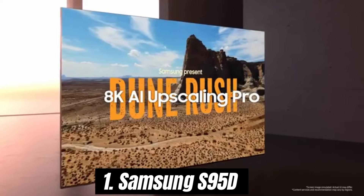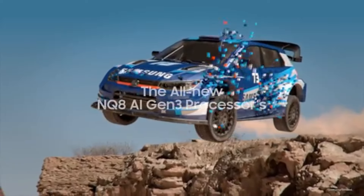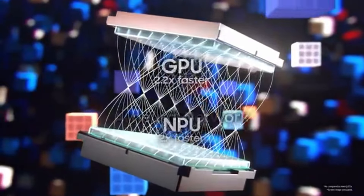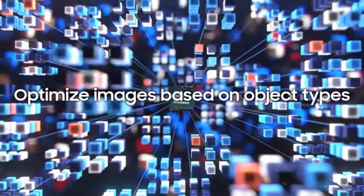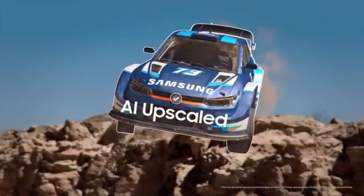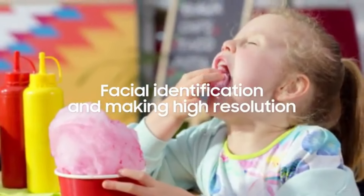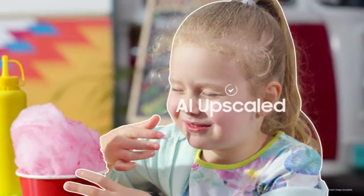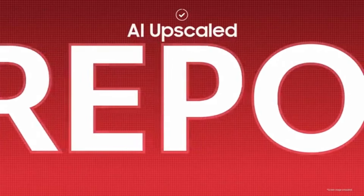Number 1. Samsung S95D stands out as a remarkable option for anyone seeking an immersive viewing experience. After extensive testing and comparison against other high-end models, it's clear that the S95D offers a combination of stunning picture quality, innovative technology, and user-friendly features that truly elevate the home entertainment experience. The S95D utilizes Samsung's QD OLED technology, which delivers vibrant colors, deep blacks, and exceptional contrast. Whether you're watching your favorite movies, playing video games, or enjoying nature documentaries, the clarity and detail are nothing short of breathtaking.